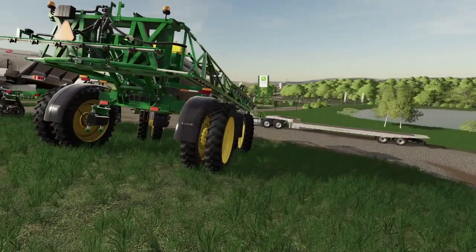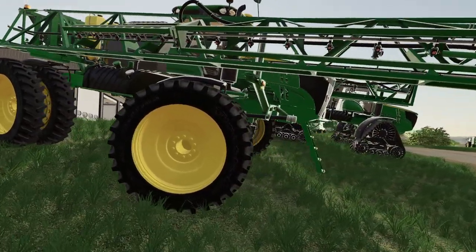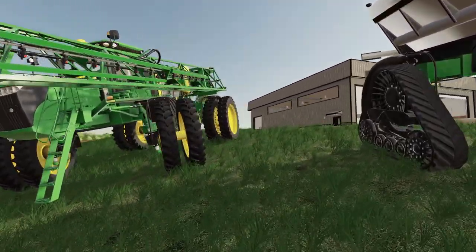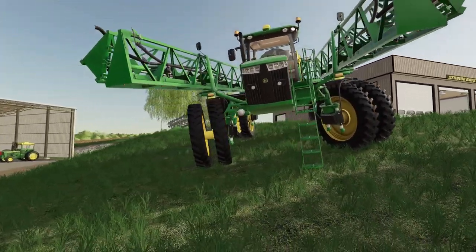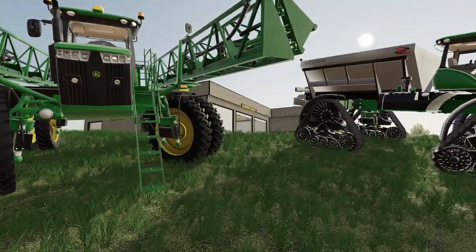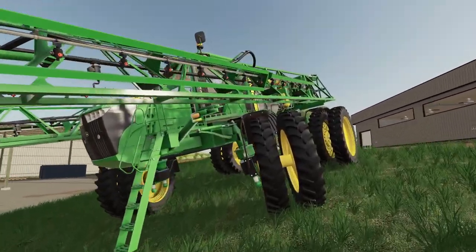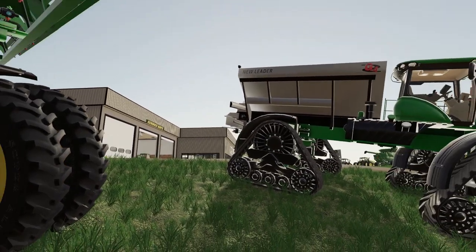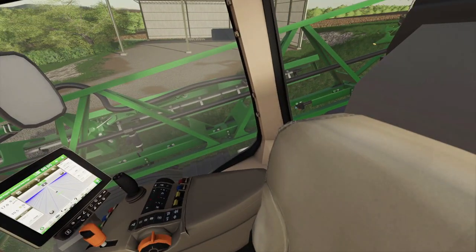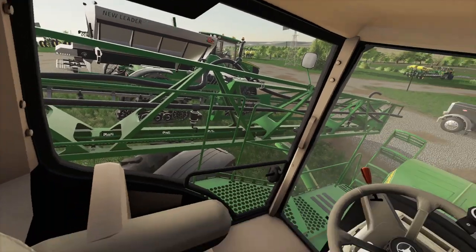Look at these sprayers — man! That sprayer's sick. That thing has duels all around it. Man, that thing ain't gonna get stuck in the field. Whoo! That's an R4045 — I just want to see what this thing looks like in the cab. Look at all them tires all the way around. Man, if you get this stuck, you're an idiot. What a nice sprayer — it's probably a little bit too expensive for us, though.